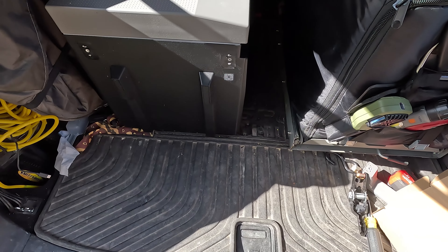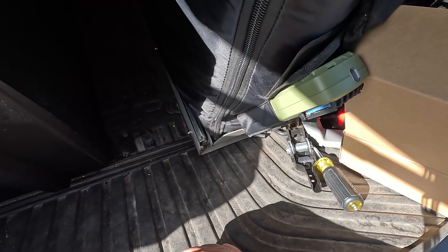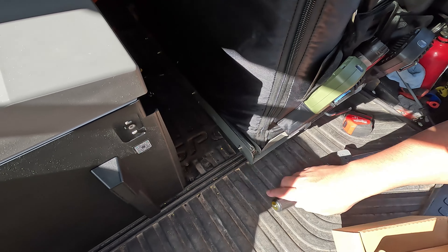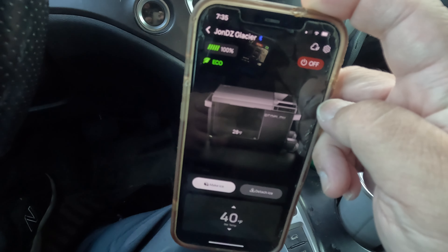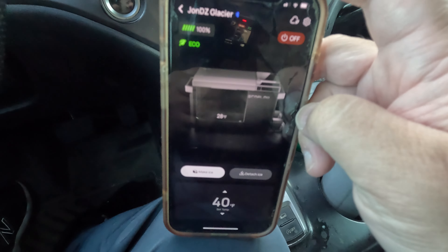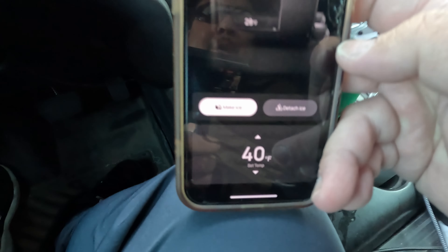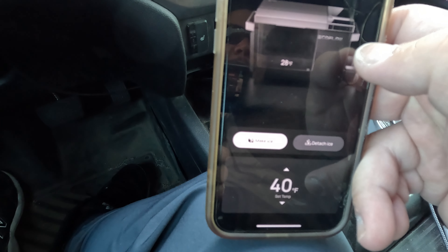The EcoFlow Glacier is a better fit than my previous fridge — it's a little smaller at 38 liters versus my old fridge's 45 liters, but it doesn't seem like that much of a difference. One thing that sets EcoFlow apart from other companies is the app integration. It now uses Bluetooth and Wi-Fi and seamlessly connects — much better than the old version of the app that only used Wi-Fi. Here I am checking on my Glacier and actually initiating ice making through the app, and I can also set the temperature.